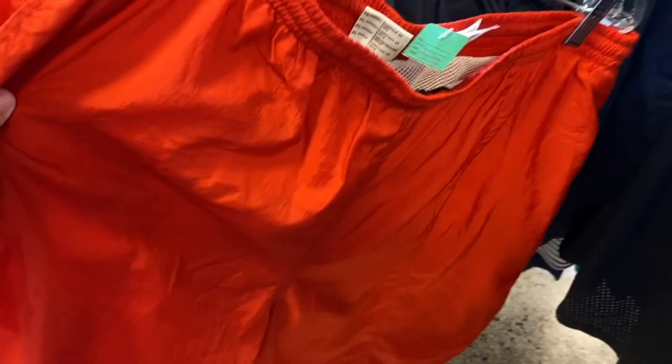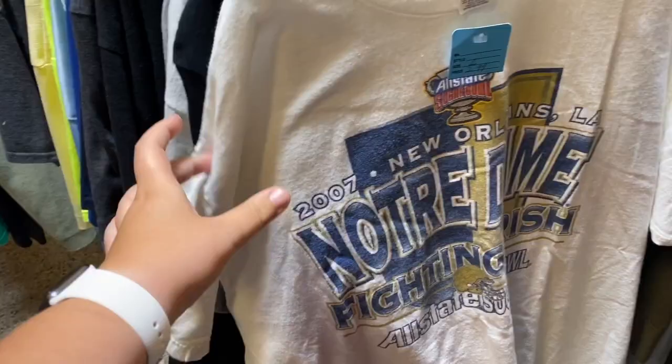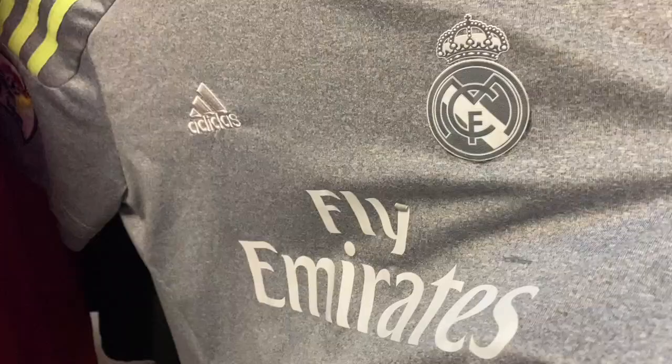I also found these men's Columbia swim trunks, $3.99, large size. They're selling for about $15 to $20. I might pick them up just for inventory.